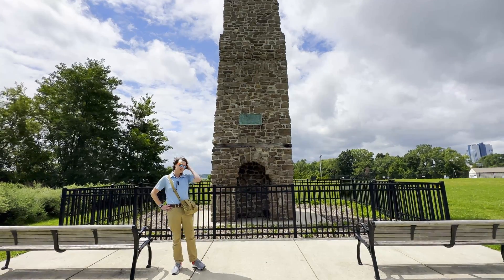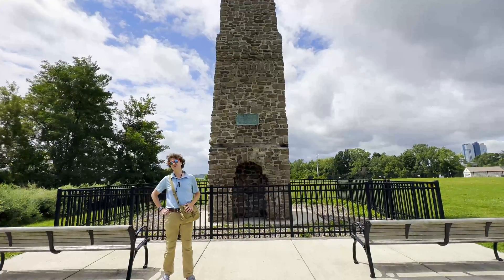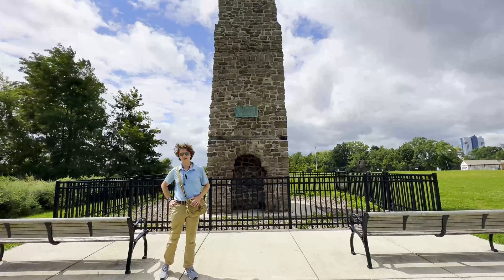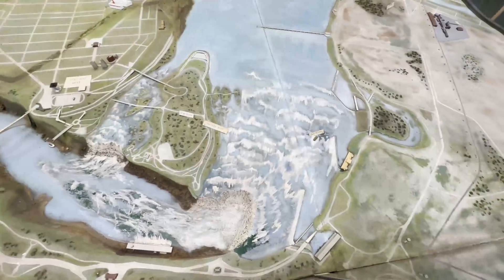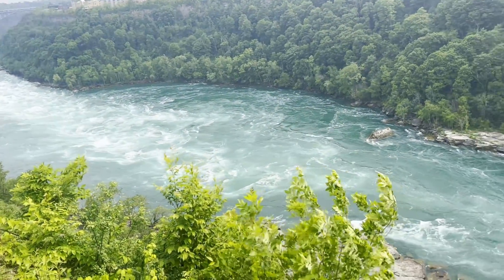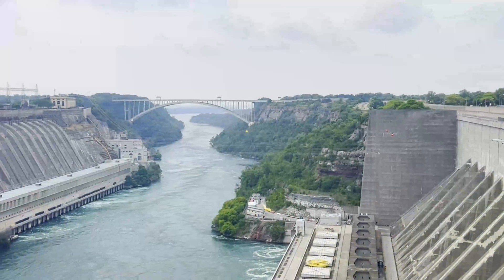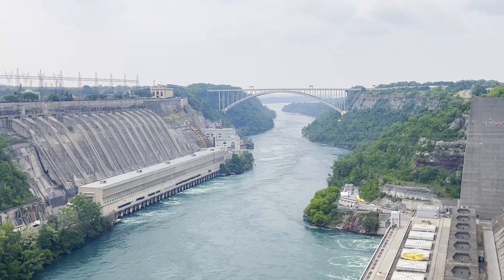The Niagara Portage was, for a very long time, the only way to get goods past Niagara Falls without going over the waterfall, which would be a very bad idea. This meant that right up the river, before the falls itself, you'd have to take all of your goods out of the water and carry them by land all the way down a seven mile stretch down the Niagara Escarpment and along to Lewiston to re-enter the water at the lower Niagara River and through Lake Ontario and back out to sea.